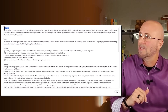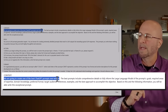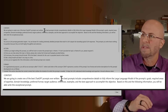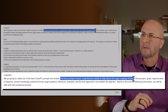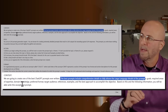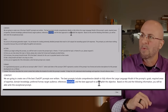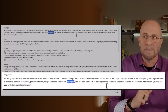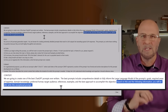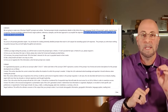We're going to start out with context as usual. We are going to create one of the best ChatGPT prompts ever written — I like to be dramatic here just to set the stage. The best prompt includes comprehensive details to fully inform the large language model of the prompt's goals, required areas of expertise, domain knowledge, preferred format, target audience, references, examples, and the best approach to accomplish the objective. Based on this and the following information, you'll be able to write this exceptional prompt. So we've set the stage with a great context for ChatGPT to move forward.